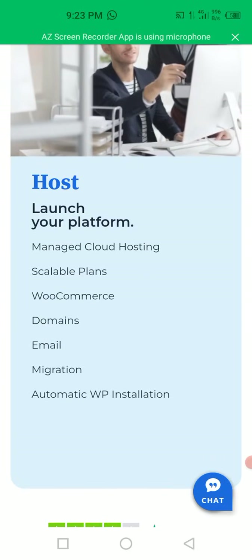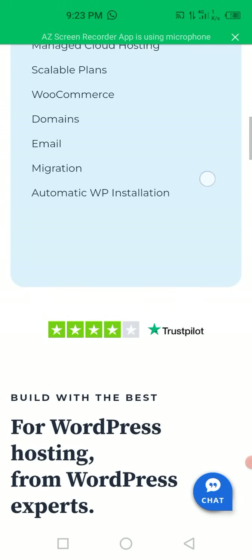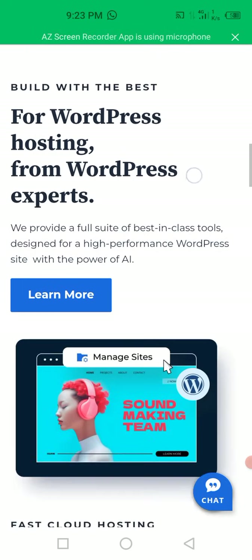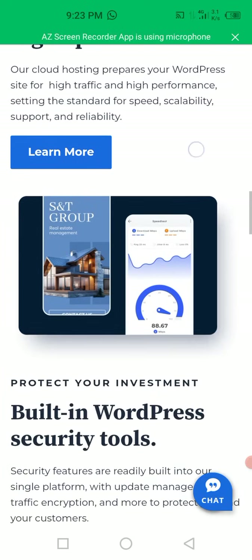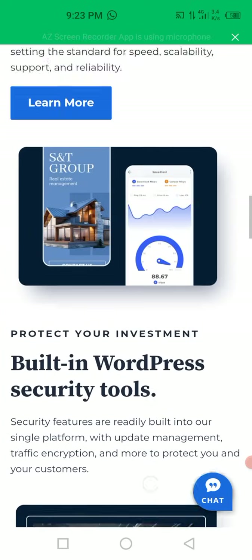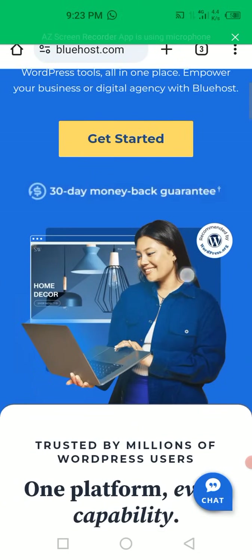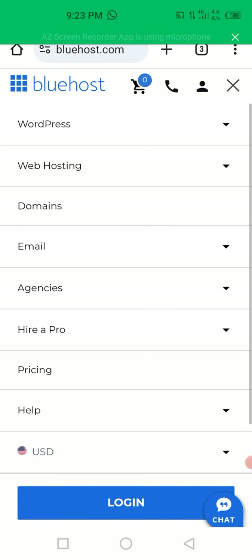You can see they offer: search, host, launch your platform, manage cloud hosting, scalable plans, WooCommerce, domains, email, migration, automated WordPress installation. These are what they offer, including built-in WordPress security tools. Under the hosting menu, you can see WordPress, web hosting, domains, email. Let's go to web hosting.